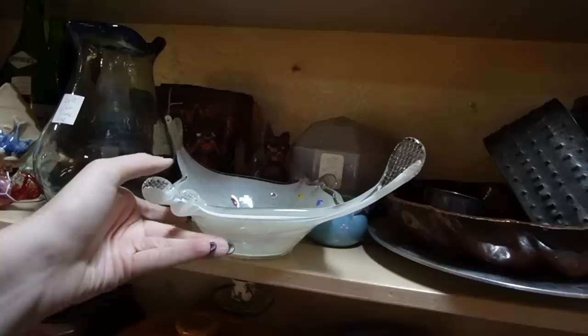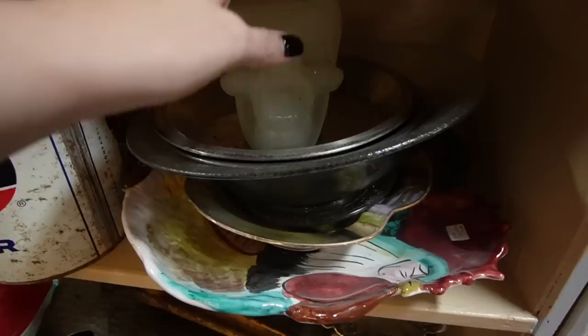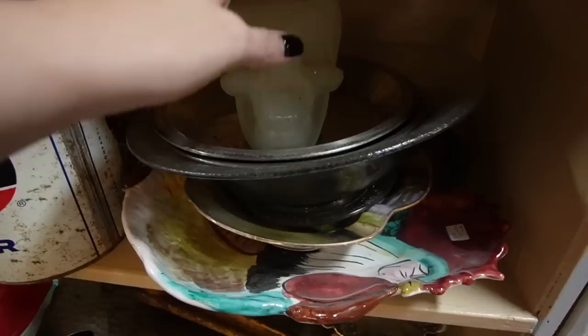What is this? 'One Star Creations, Silver Spring, Maryland' — horse planter. And what is this skull glass? That would look neat with a tea light or something on the side.